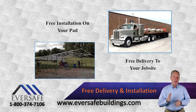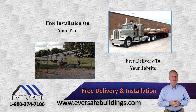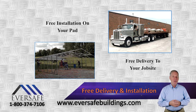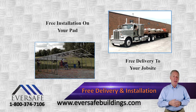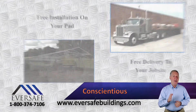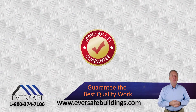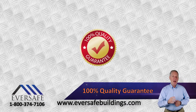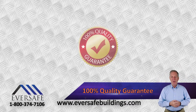Eversafe Steel Buildings offers free delivery and free installation virtually anywhere in Florida. With over 20 years experience using fully insured installation crews that are professional and conscientious, we guarantee the best quality work backed with our 100% quality guarantee, giving you peace of mind with our platinum rated customer service.